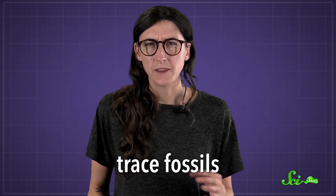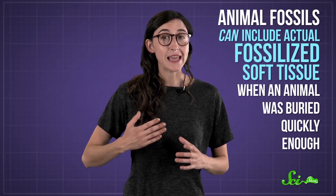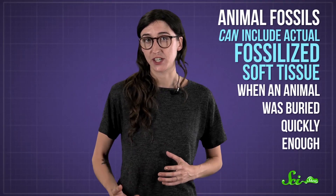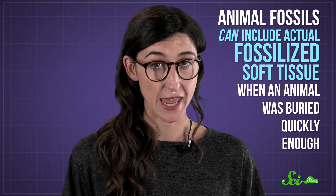Paleontologists can sometimes use fossilized bones to indirectly study soft tissues using what are known as trace fossils — things like skin patterns left in the mud. But very, very rarely, they'll find an animal fossil that includes actual fossilized soft tissue, because the animal was buried quickly enough for its soft tissue to fossilize before it decayed.